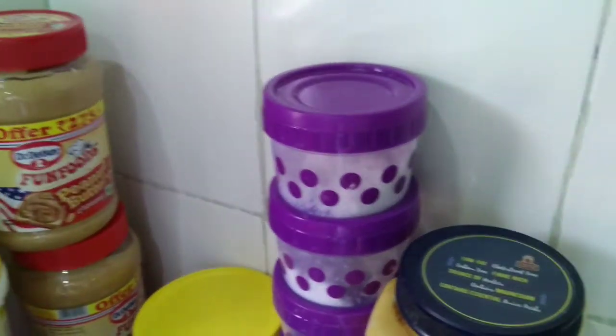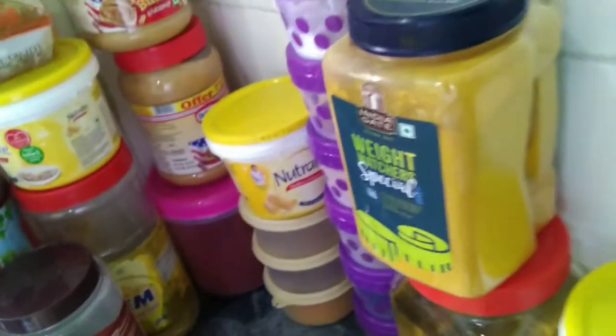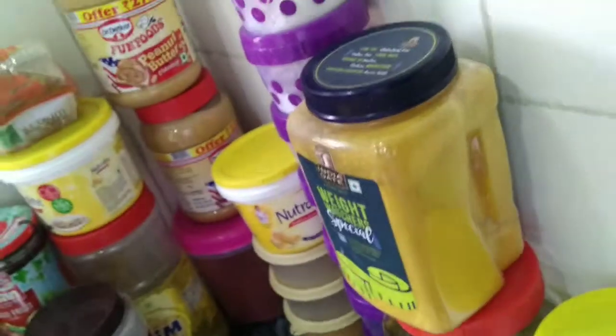All the Indian spices are arranged so they're very handy whenever I want them. Then comes olive oil — I use only olive oil and coconut oil. I started using them after learning about the bad side effects of other vegetable oils.